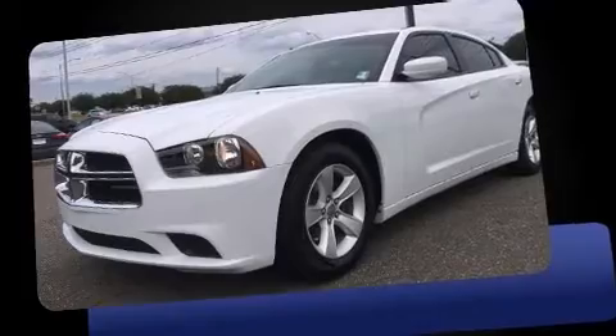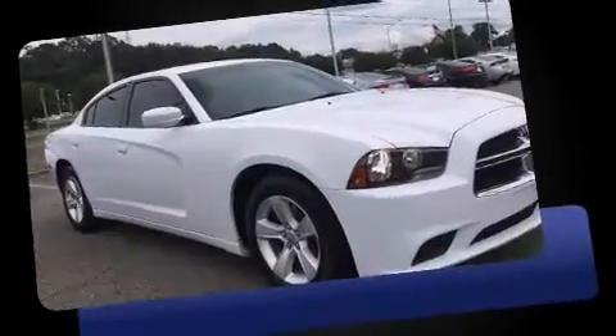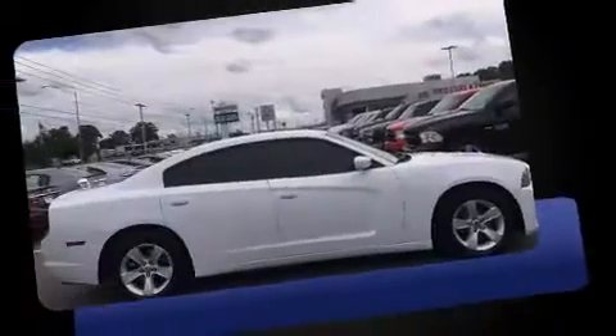The 2013 Dodge Charger. This four-door, five-passenger sedan has not yet reached the 50,000 mile mark. Under the hood, you'll find a six-cylinder engine with more than 270 horsepower. And for added security, Dynamic Stability Control supplements the drivetrain.